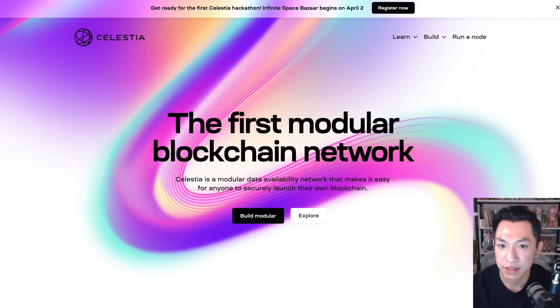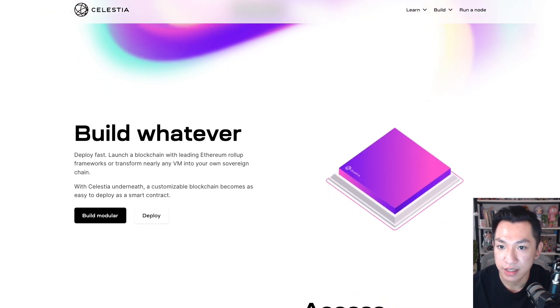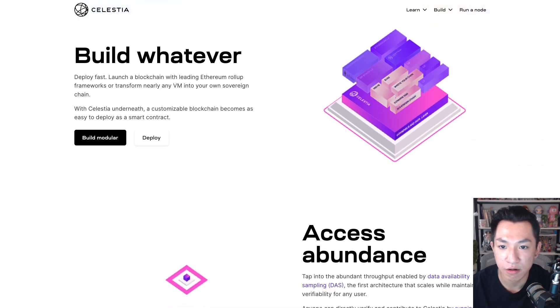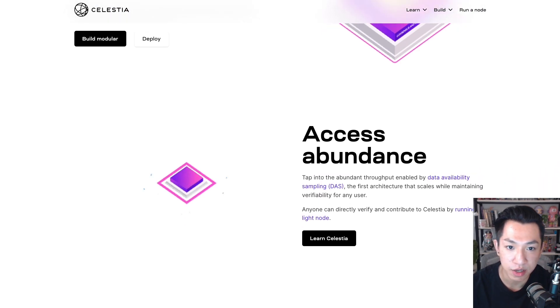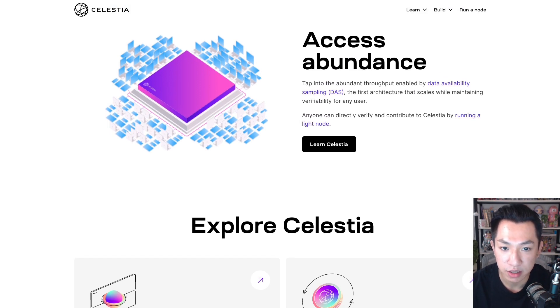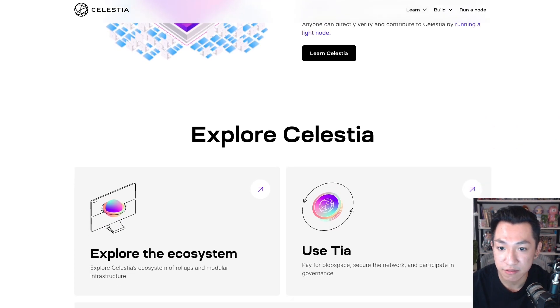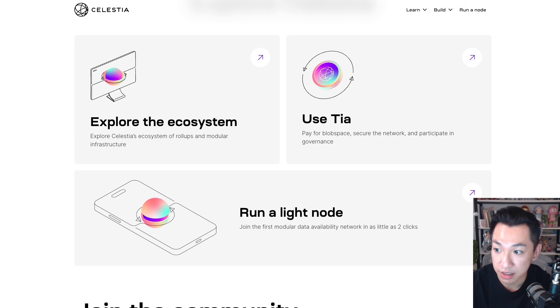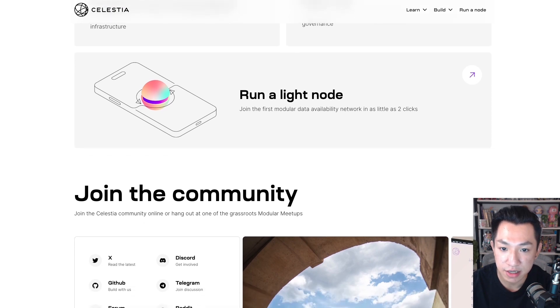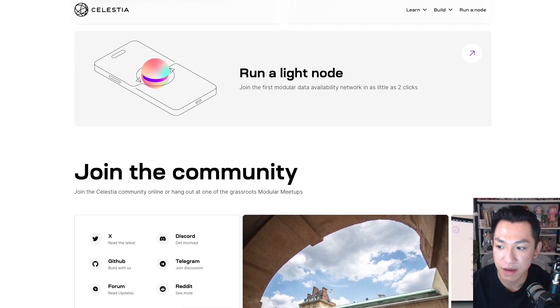The first one is Celestia. Celestia is a modular blockchain providing a dedicated data availability layer for rollups and layer two solutions. It's like a specialized storage system for important data on a blockchain, making sure that all transaction info can be accessed easily by everyone in the network. This helps maintain trust and reliability, allowing everyone to double-check and confirm that transactions are legitimate. Celestia focuses on organizing and storing transaction data outside of the main blockchain.